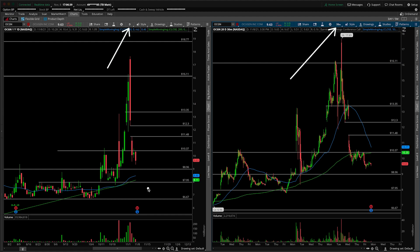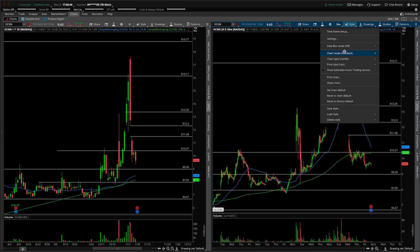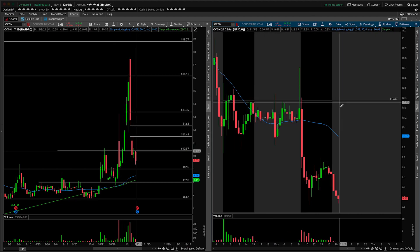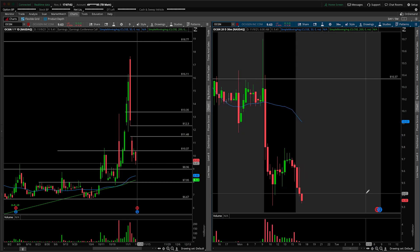First things first, earnings are around the corner on this one — actually tomorrow before the bell rings. They have not reported as of right now, but if we just flip on the extended hour session to get a sense for what people are thinking, there's certainly a little bit of bearish activity. We're not gapping extremely out of the range, but certainly falling off of the close into the lows of the day. So if it's any sort of foreshadowing, maybe the move is lower. No one can really know for sure until those numbers actually come out.